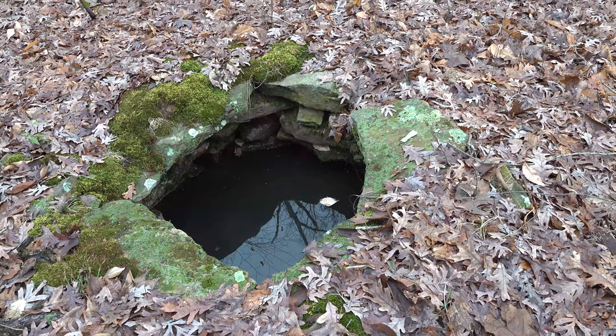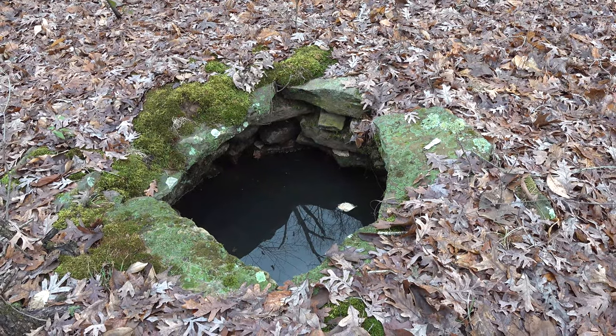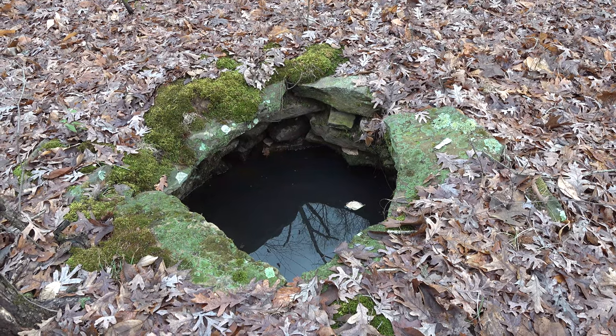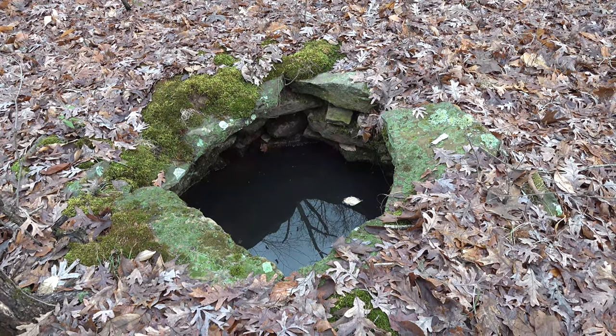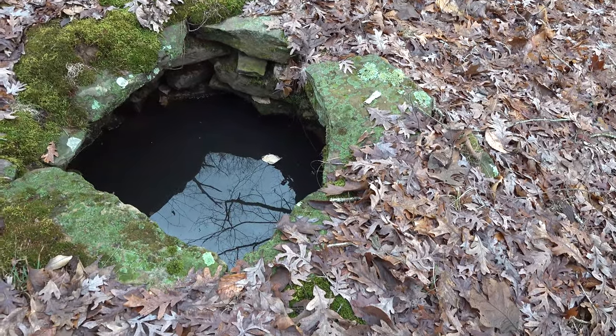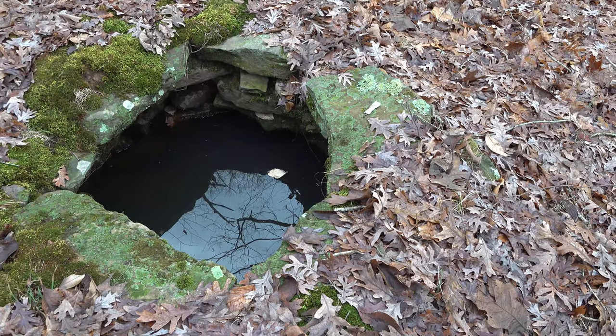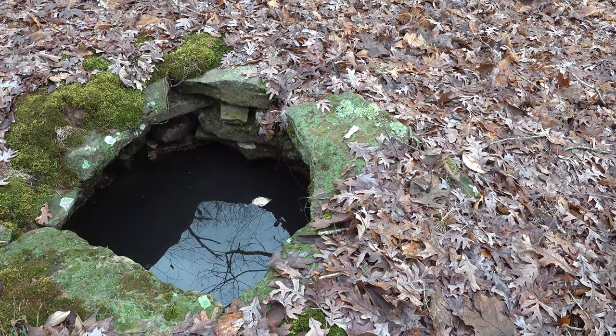Their budget keeps getting cut every year — and that is your federal government, not just your local government. But this old well is probably pretty deep and it's full of water. I'm not going to put a stick down or anything. I'm going to mark the location, and that's about it.